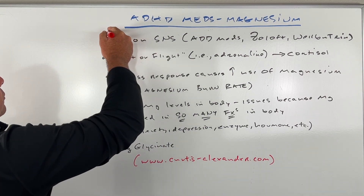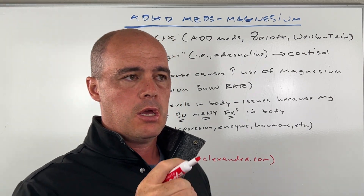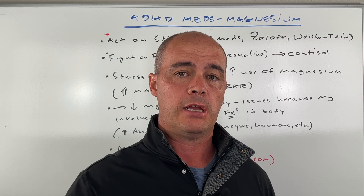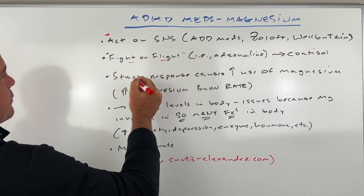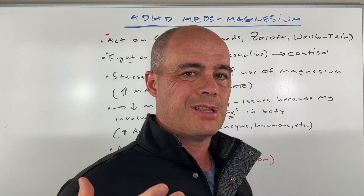There are certain medications — we're talking ADD meds, we're talking Zoloft, we're talking Wellbutrin — that when you take them, they act on what's called the sympathetic nervous system in your body. Basically your fight or flight. They'll increase adrenaline, which is one of their actions.